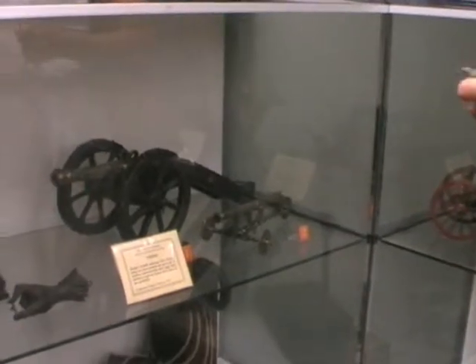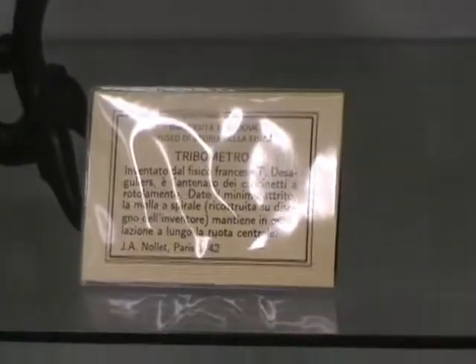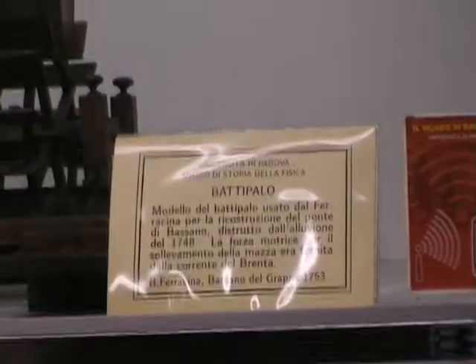These were used to study forces and the conservation laws, in particular the conservation of momentum. Poleni bought some instruments from Nollet in Paris and some from Musschenbroek in Leiden, but the main part of his collection was made locally. He had craftsmen working for him, basing the designs on the textbooks of the time.